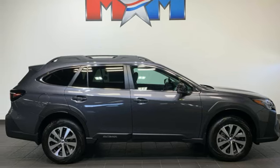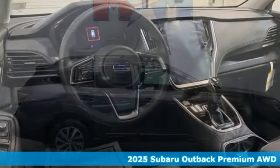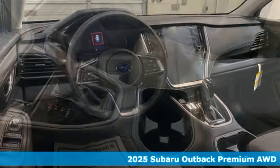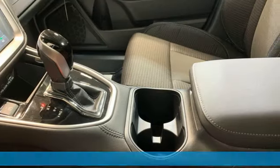Here's a new 2025 Subaru Outback, engineered for the road less traveled. A great vehicle is comprised of great features like these.